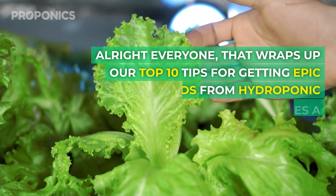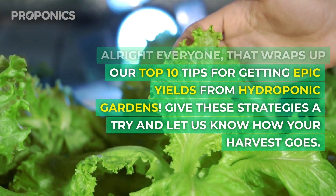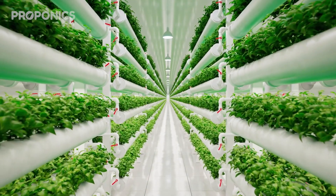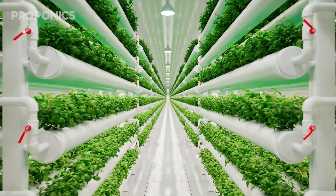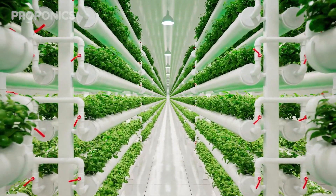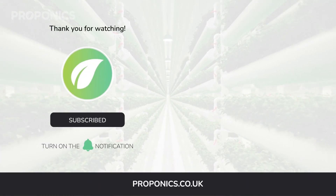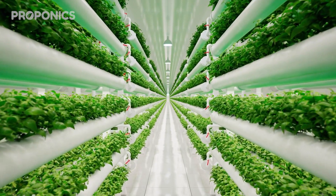That wraps up our top 10 tips for getting epic yields from hydroponic gardens. Give these strategies a try and let us know how your harvest goes. If you like what you just saw, click the link in the description to find a full detailed article on this video's topic. Hit that like button, let us know in the comments, subscribe for more hydroponics educational content, and visit proponics.co.uk for in-depth articles on all things hydroponics. Grow smarter with Proponics — and until next time, happy growing.